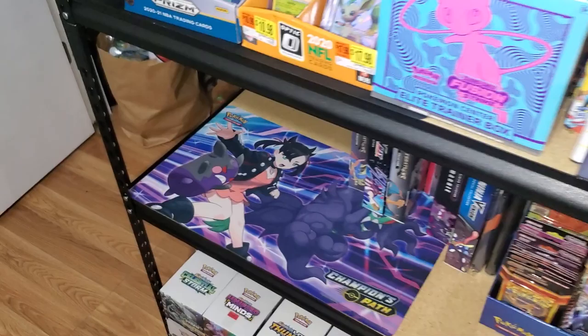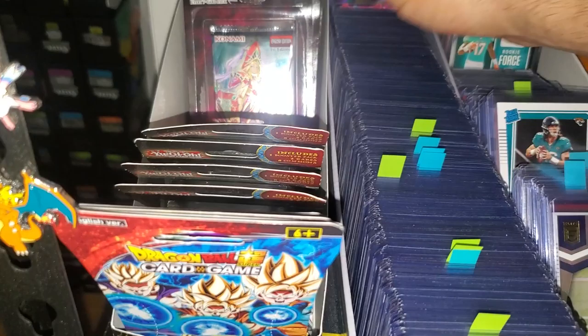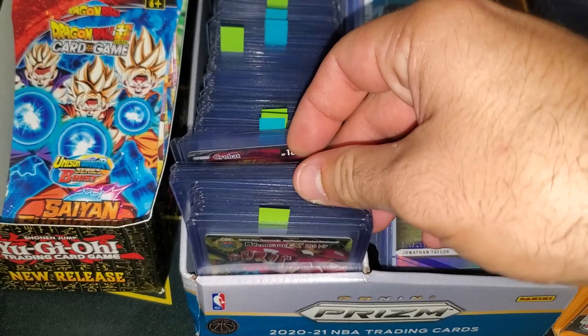A couple of marble packs. Just a lot more sealed stuff — we got some Dragon Ball, some nice LOB packs here, little Metal Raiders, a bunch of Kings Court stuff. These are all my little decent sealed cards.